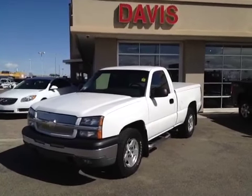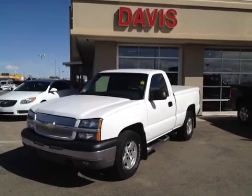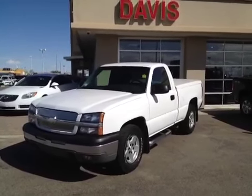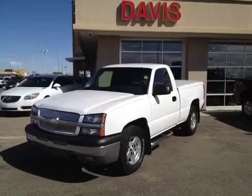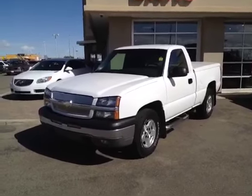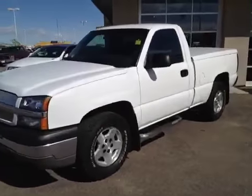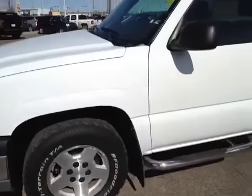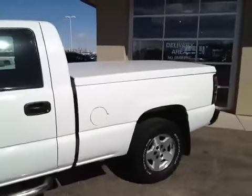This is stock number 120554. It's a 2004 Chevrolet Silverado 1500, regular cab, short box, and the color is Summit White. The vehicle comes with 17-inch alloy wheels and a 5.3-liter V8.